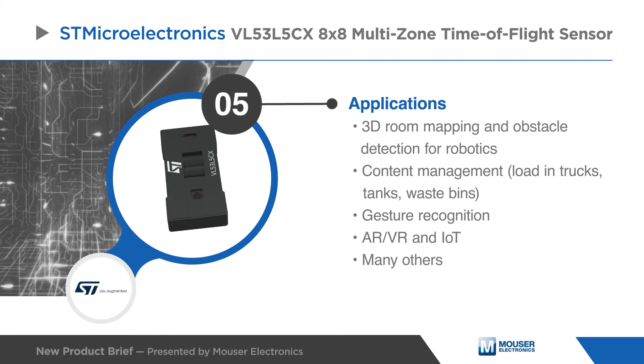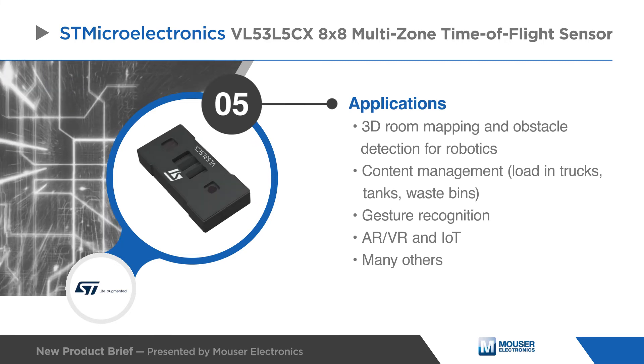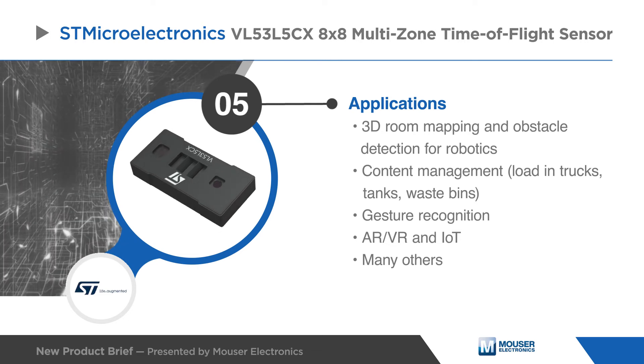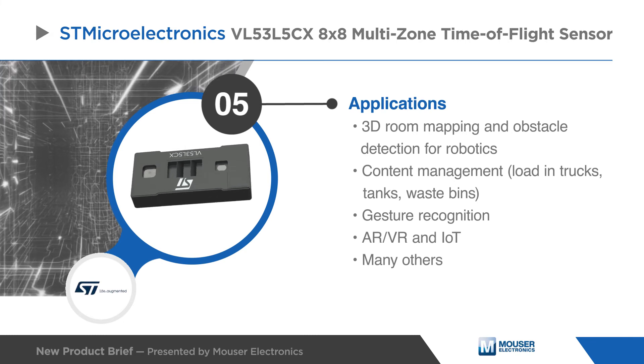The VL53L5CX from STMicroelectronics is ideal for many applications including 3D room mapping, obstacle detection, content management, gesture recognition, and more.